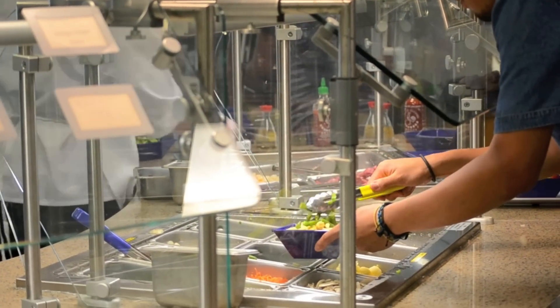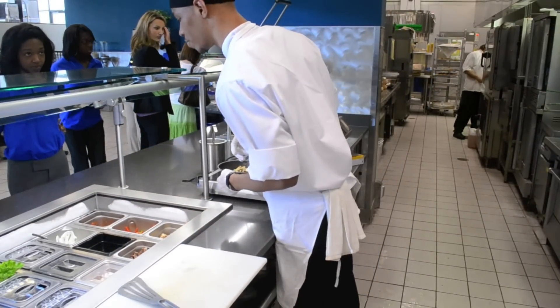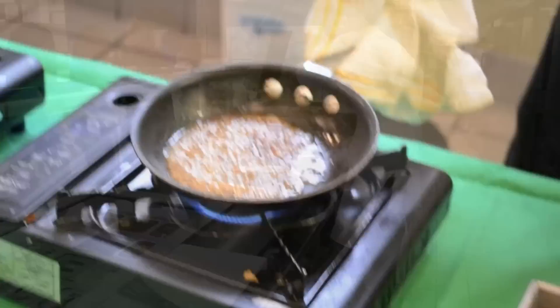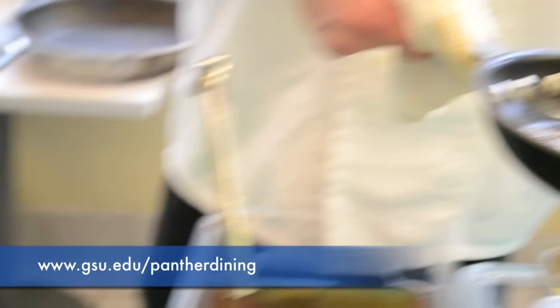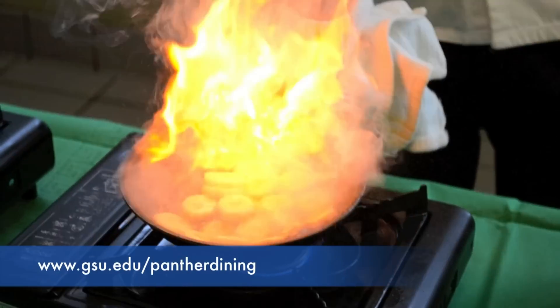Meal plans are available to all students at Georgia State. Meal plans offer savings up to 50% over the retail price and give students unlimited trips to the dining halls during operational hours. Sign up at www.gsu.edu.